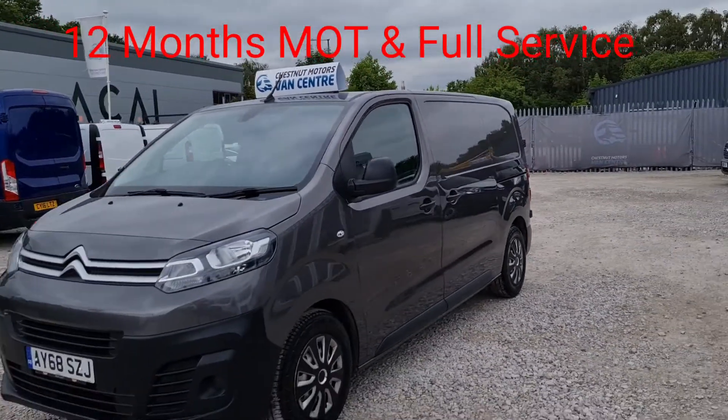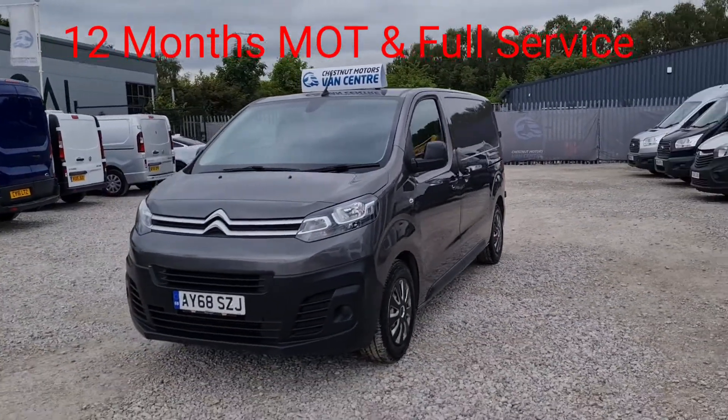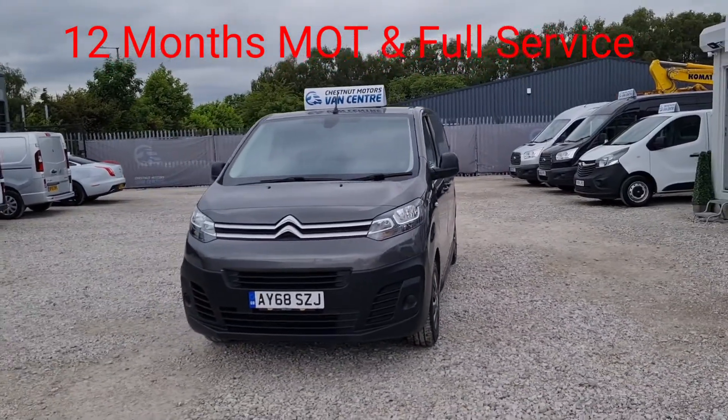These vans drive absolutely brilliantly — more like cars every day.